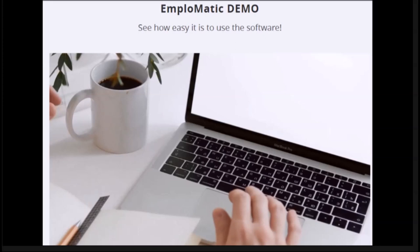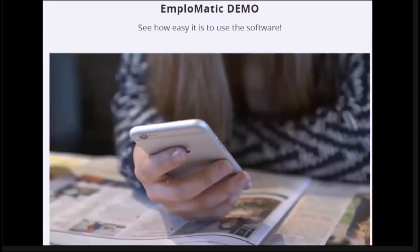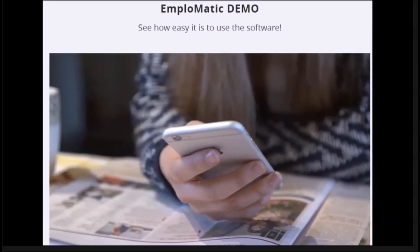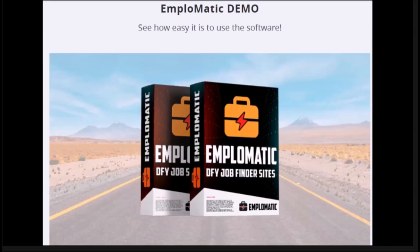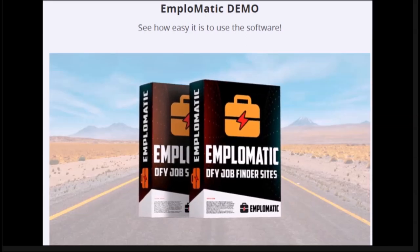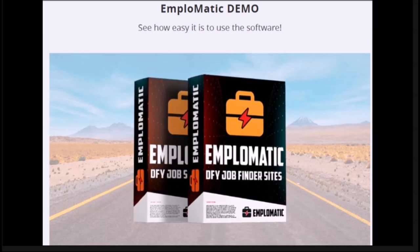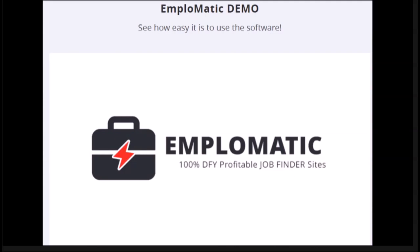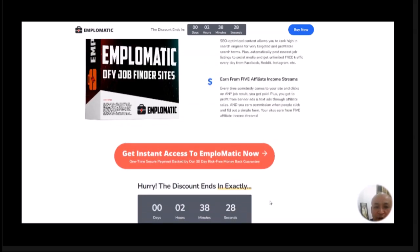People search for jobs all the time — thousands are getting laid off every week and millions around the world are job hunting. This is a chance to help people find new employment opportunities and earn decent money while doing so. It's a very unique software, super easy to get started even if you're a beginner who has never made any profit online. Click that buy button and I'll see you inside the dashboard.